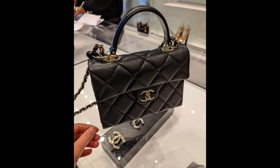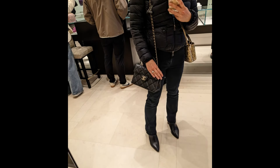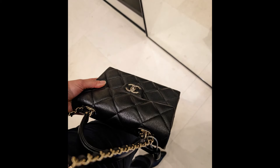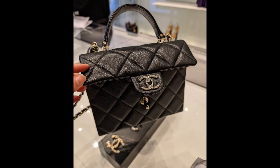There was also this really cool looking top handle flap bag. This one has big quilts and it's very structured — it even has feet. It is a good sized bag, made in France, and it's six thousand dollars.